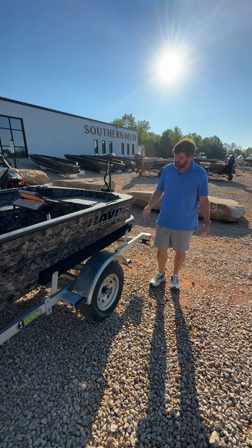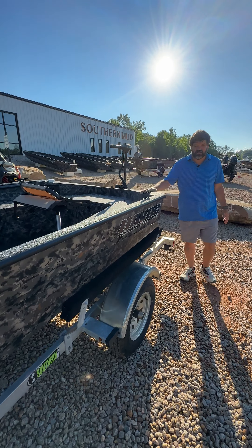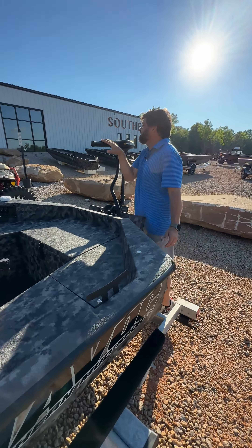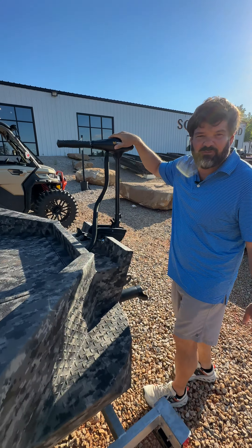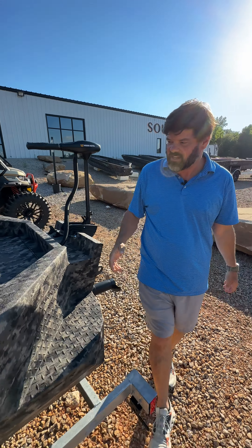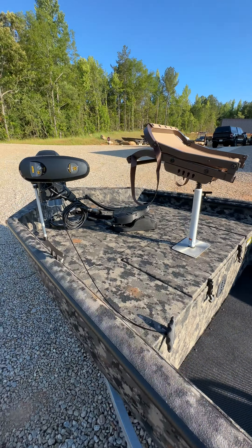Hey guys, Nelson here at Southern Mud Sports. We've got into the performance engines — we've got a 1653 VJSTC putting out 50 pounds of thrust. This is our Pond Hopper Edition. This customer fishes 600-acre lakes over in Georgia.